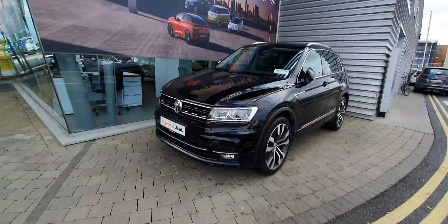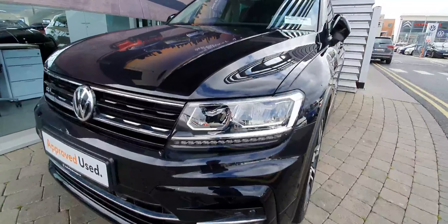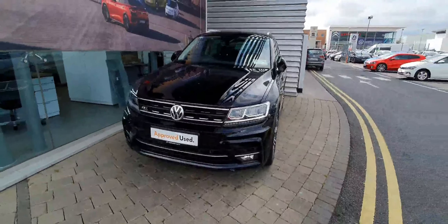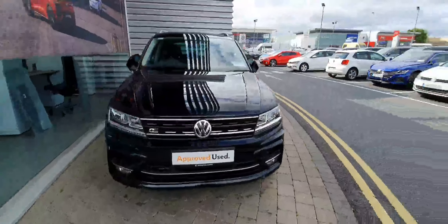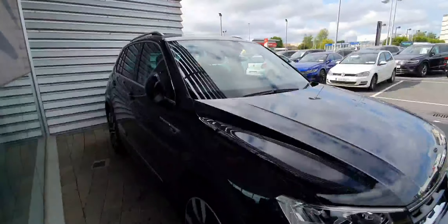Its finish is beautiful metallic black. Starting from the front, you can see that the car comes with upgraded LED lights as well as the LED daytime running lights. You've got parking sensors all around the car, a high-definition reversing camera, self-parking, blind spot monitor assist, lane assist, and adaptive cruise control. The bodywork on this vehicle is immaculate.